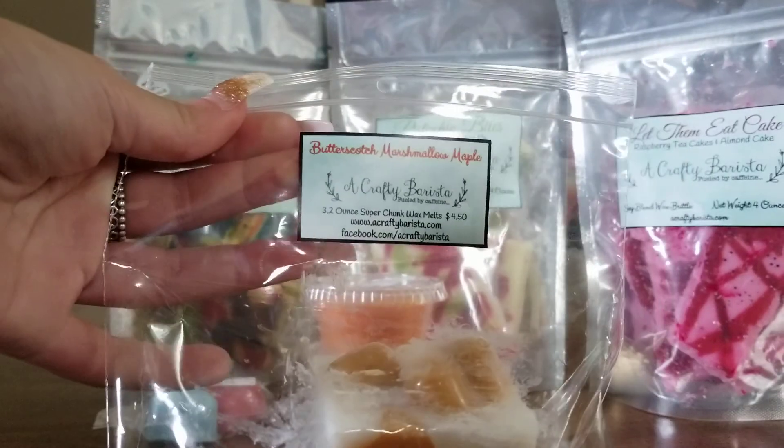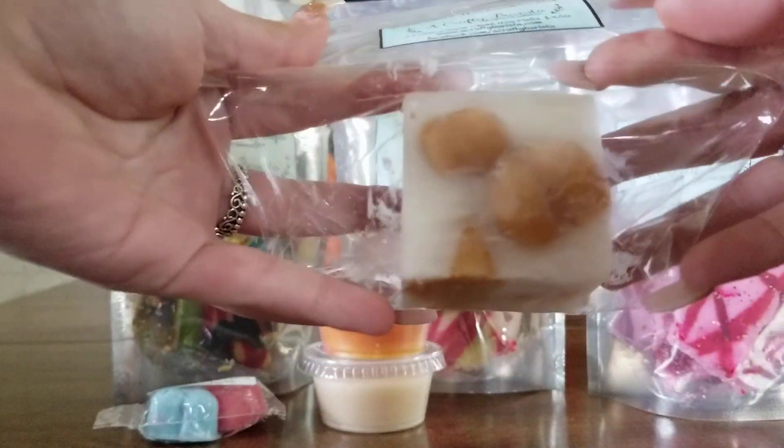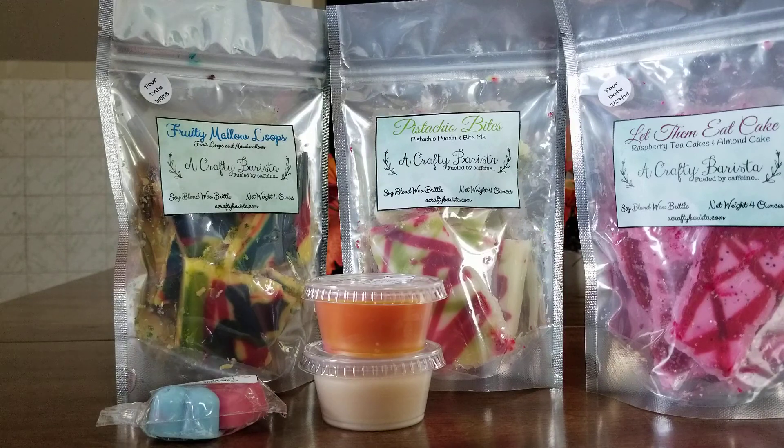In no particular order, the first thing I got is her little wax chunks. I think these are super cute because she puts little hearts on them. This is in Butterscotch and Marshmallow Maple and it is so good. I hope she restocks this one soon because I love this scent.